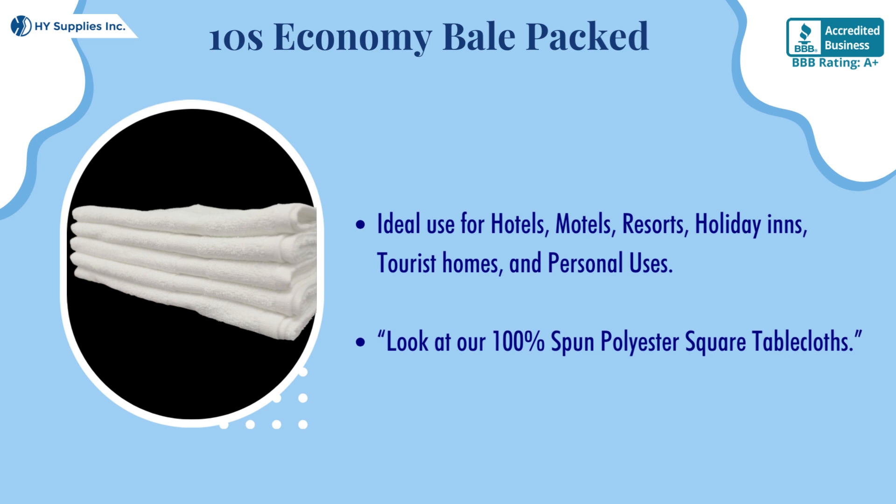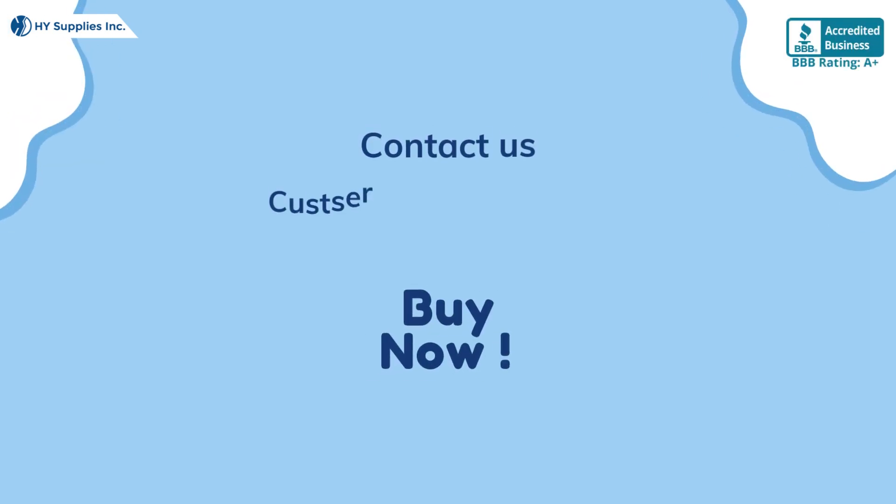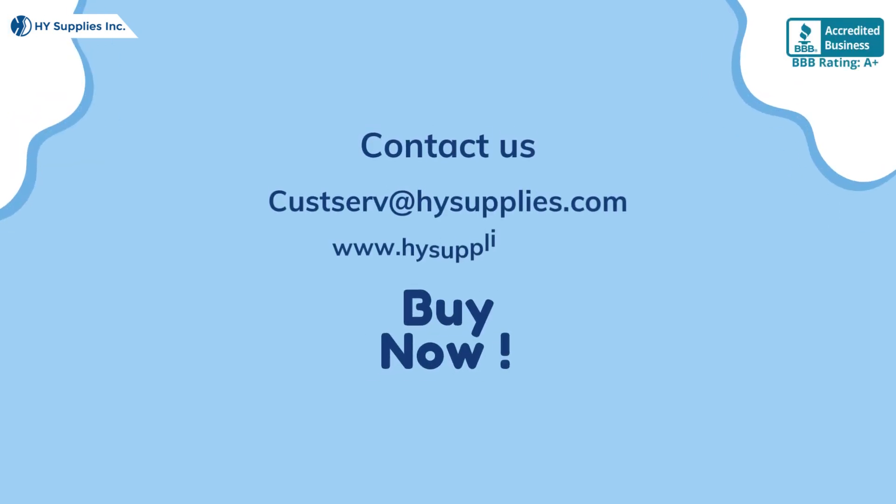Look at our 100% spun polyester square tablecloth. For more information, contact us at cusserve@hysupplies.com. Please log on to www.hysupplies.net. Bye now!